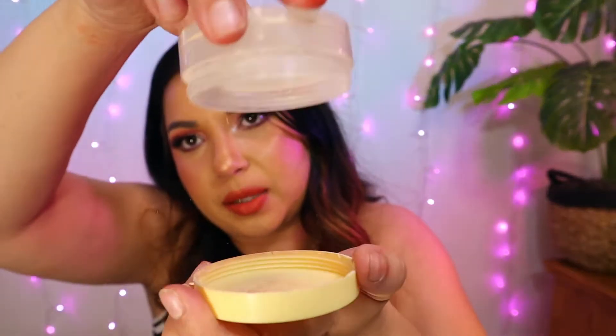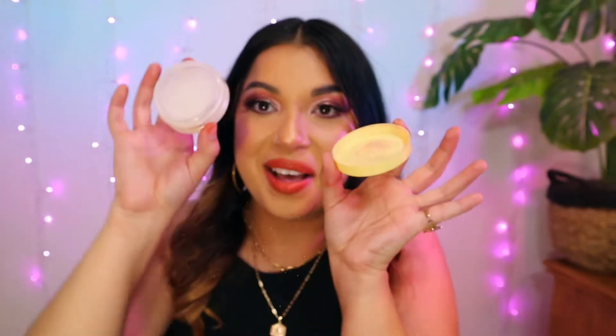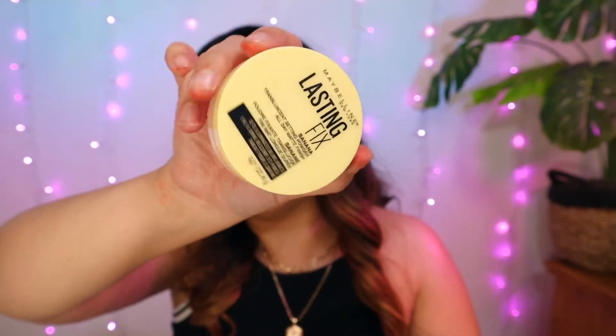Next is the Maybelline Lasting Fix banana setting powder spray. Nothing comes out — it's such a good formula. This reminds me of Laura Mercier in how finely milled it is. The color is banana, so it's not necessarily super translucent, but it is more neutral and it works with a lot of different skin tones. I think it's a really, really good powder.